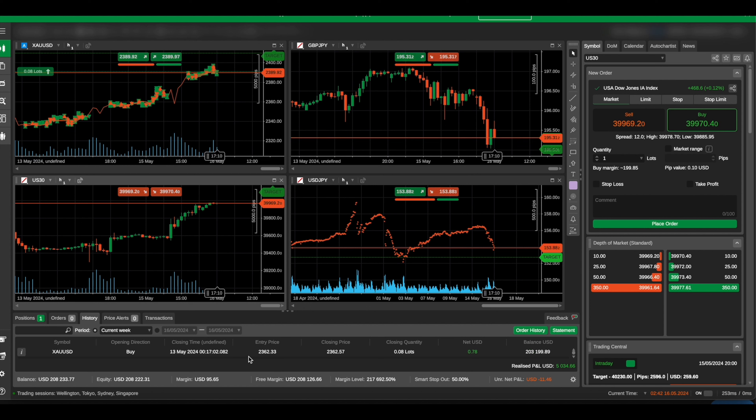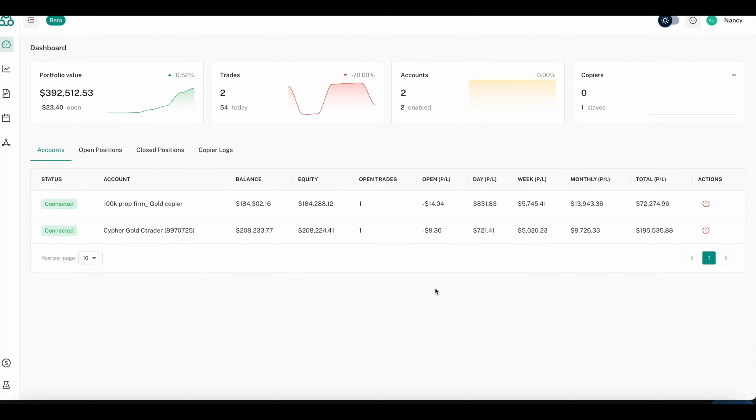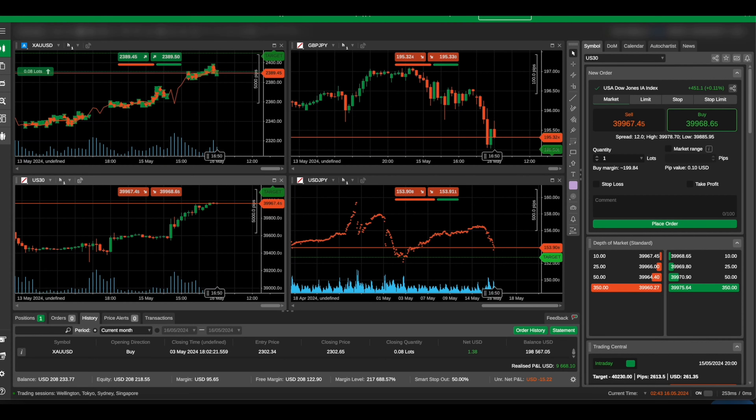Let me show you the history. Going over the current month, it has done $9,668 in profit — just like our Traders Connect account showing about $9,700. This hasn't fully updated yet, but this is how you connect your cTrader account to Traders Connect.